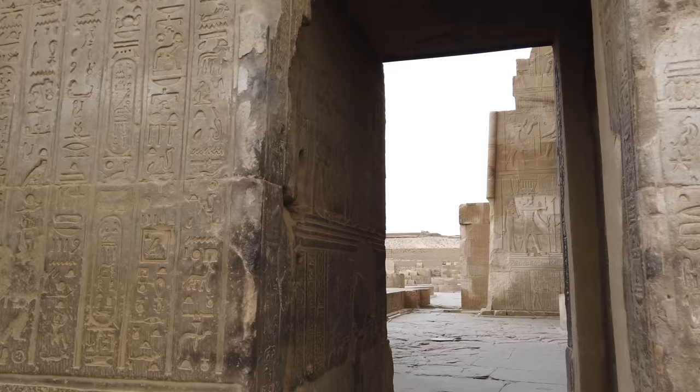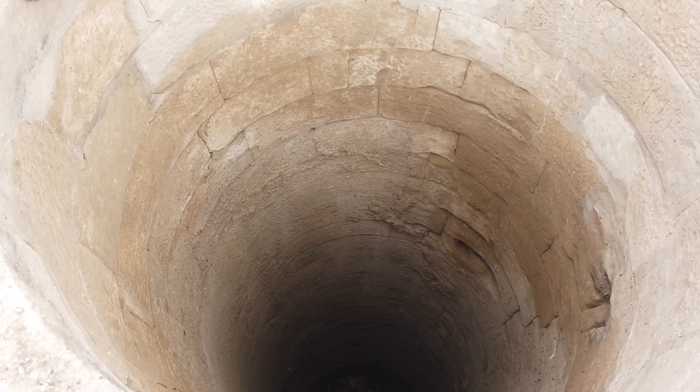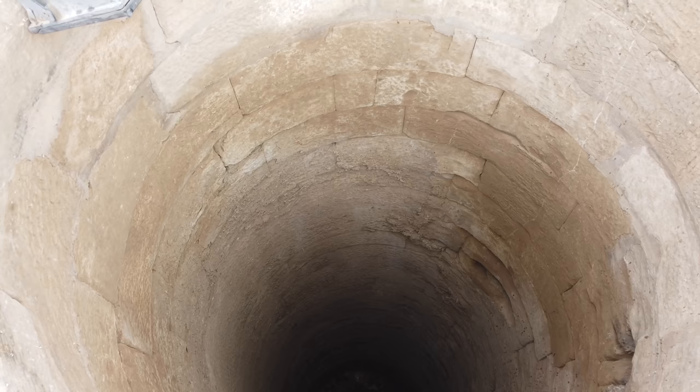Especially in northern Egypt and also in Peru and Bolivia. Here is a well that goes down a very great depth, most likely from the Greco-Roman period.